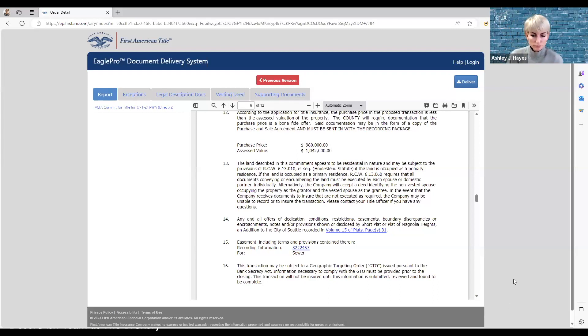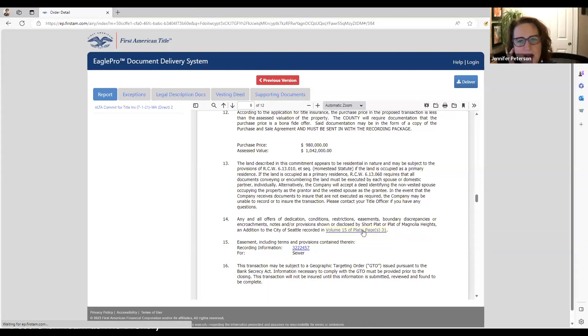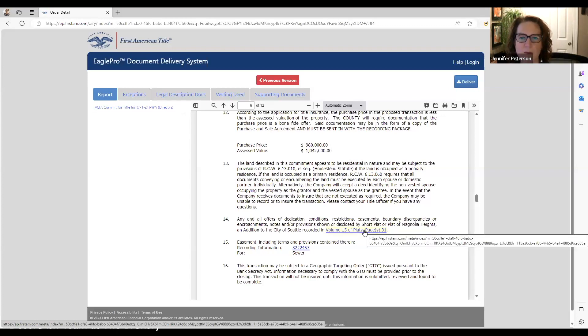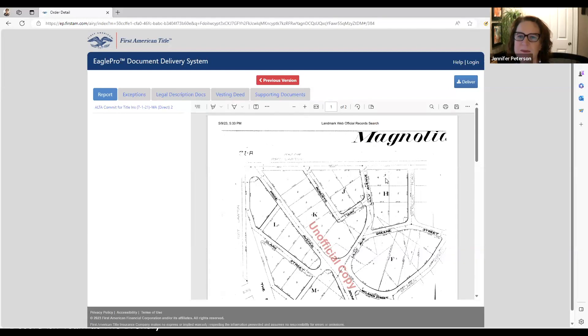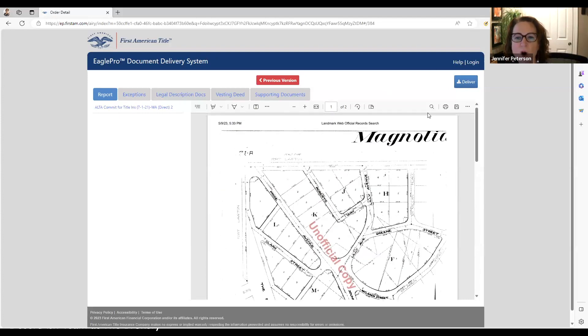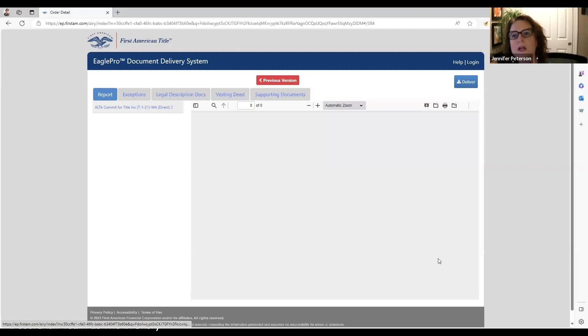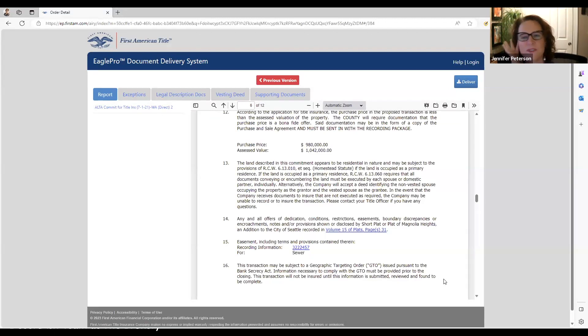Anytime you see a blue hyperlink in this report you can click on it to view the document. All of this stuff was done by hand back in the day, which buyers find interesting. We label things as CCNRs often when they're not really CCNRs — so don't see the word CCNR and get alarmed if you were told there were none. This document might be from when the house was built and they just file it under that heading.